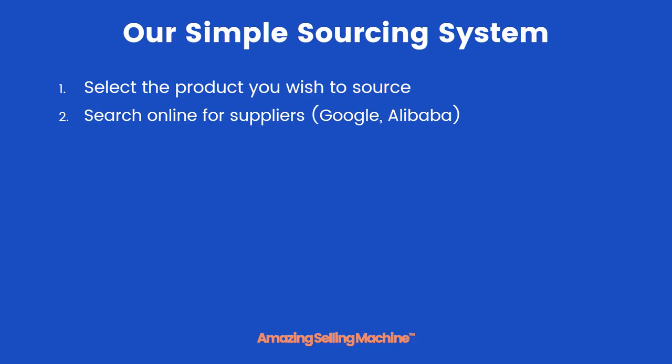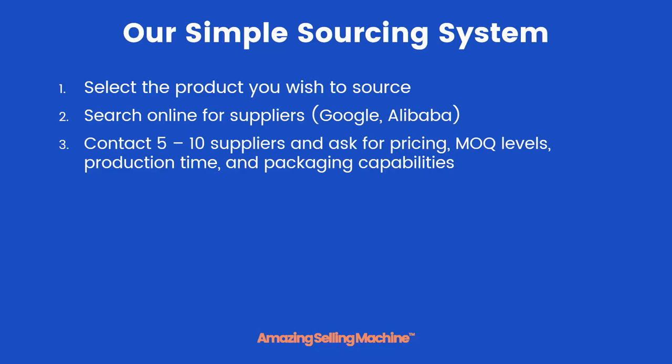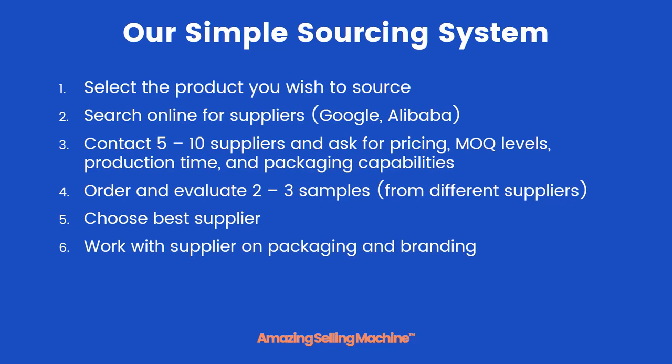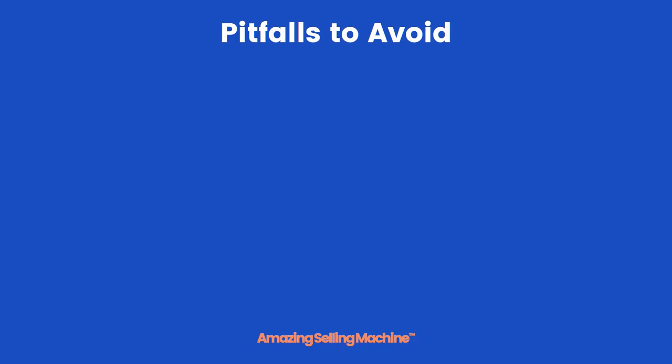The entire process can be broken down into these steps: you select the product you wish to source; you search online for suppliers via Google or Alibaba; you contact five to ten suppliers and ask for pricing, MOQ levels, production time, and packaging capabilities — we'll tell you exactly what to ask in upcoming lessons; you order and evaluate two to three samples from different suppliers; you choose the best supplier based on product quality, price, and the other factors; you work with the supplier on packaging and branding; and finally you place your inventory order.